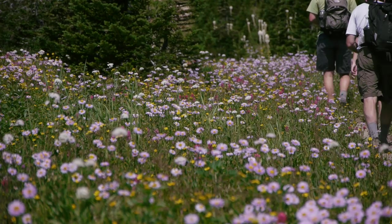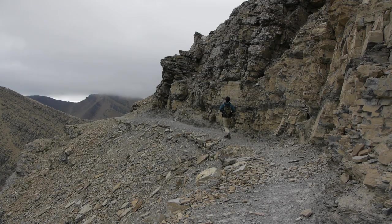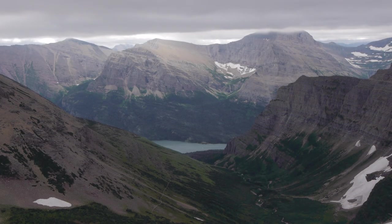The 10.3-mile Siyeh Pass trail climbs through wildflower-carpeted Preston Park to the rugged saddle of Siyeh Pass, with views across the St. Mary Valley as well as peaks south along the Continental Divide.